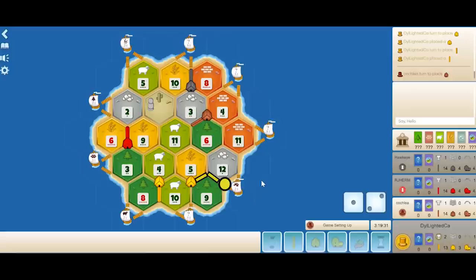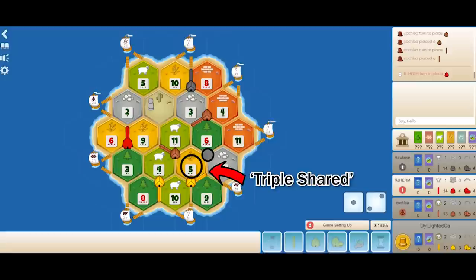Brown places on the 4-5-11. This makes it so if anyone places on the 5-wheat, it becomes triple shared. Whenever a hex is shared by three people, it's unlikely to be blocked since three players on the hex would not be blocking it. However, by going on the 4-5-11, your only expansion spot is a 9-11, which cuts off the other expansion spot on the 3-11.